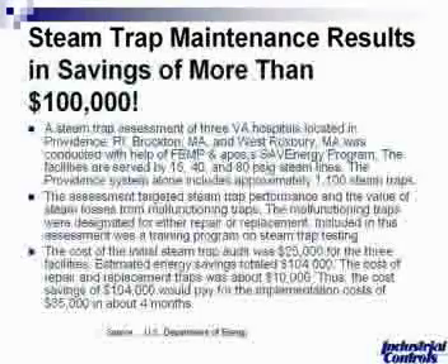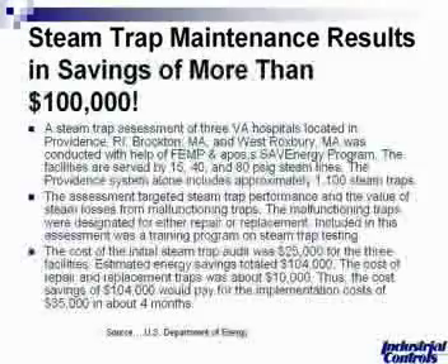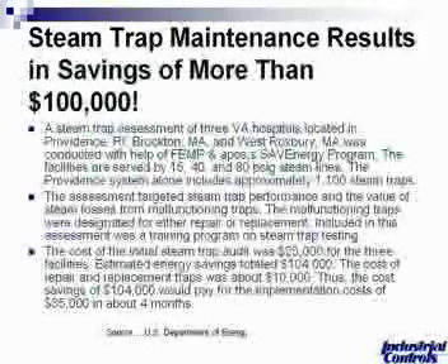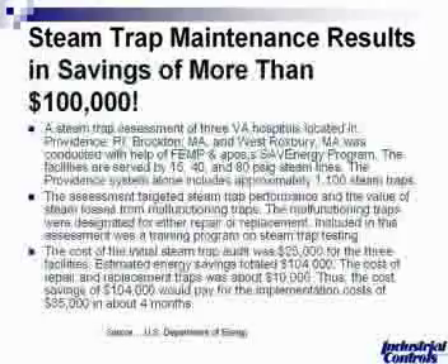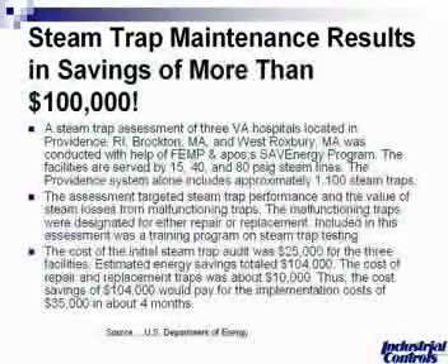Steam trap maintenance results in savings of more than $100,000. This is a U.S. Department of Energy study conducted on a plant in Brockton, Massachusetts. They performed a steam trap assessment of three Veterans Administration hospitals, targeting steam trap performance and the value of steam losses. About 1,100 traps were surveyed at three different pressures: 15, 40, and 80 PSIG. Malfunctioning traps were designated for either repair or replacement, and the assessment included a training program on steam trap testing. The cost of the initial steam trap audit was approximately $25,000 in labor for the three facilities.